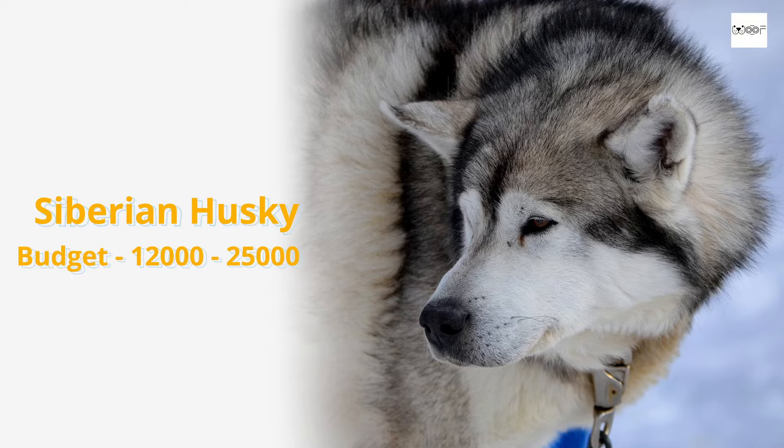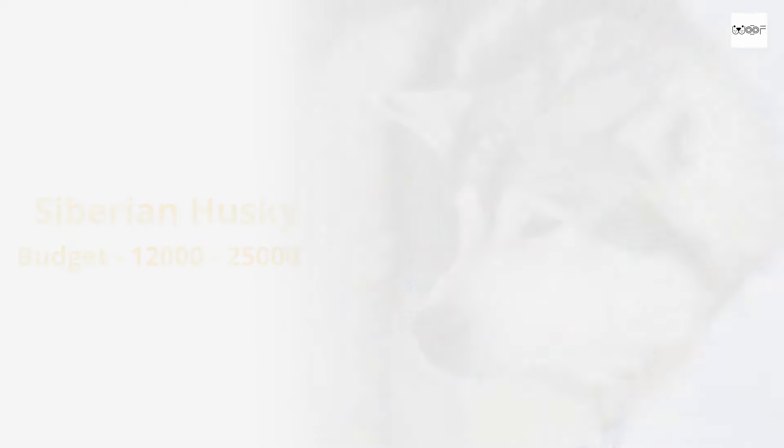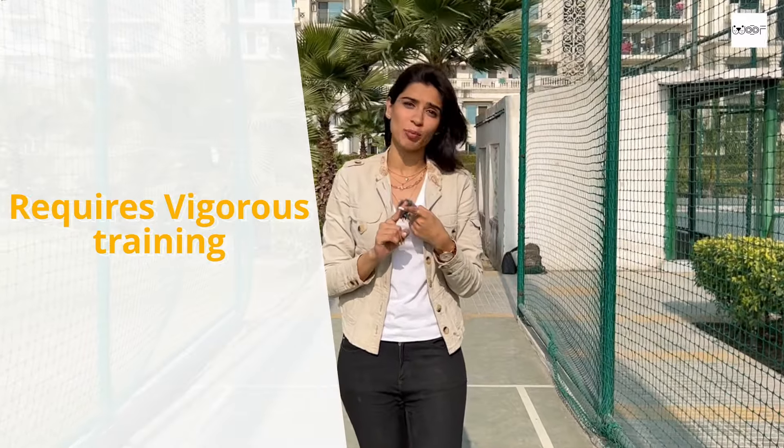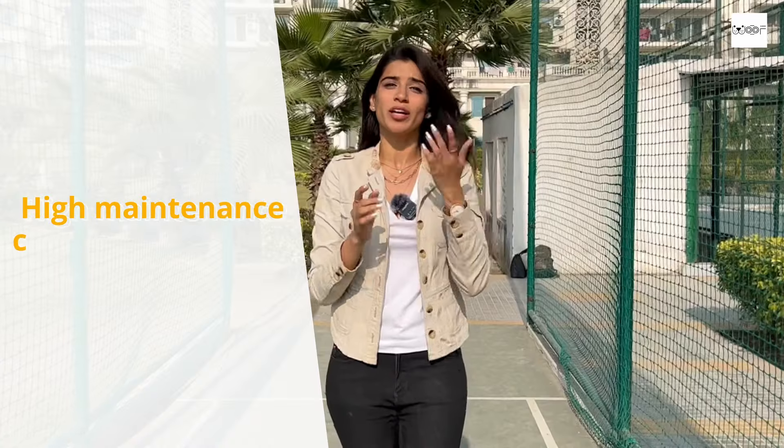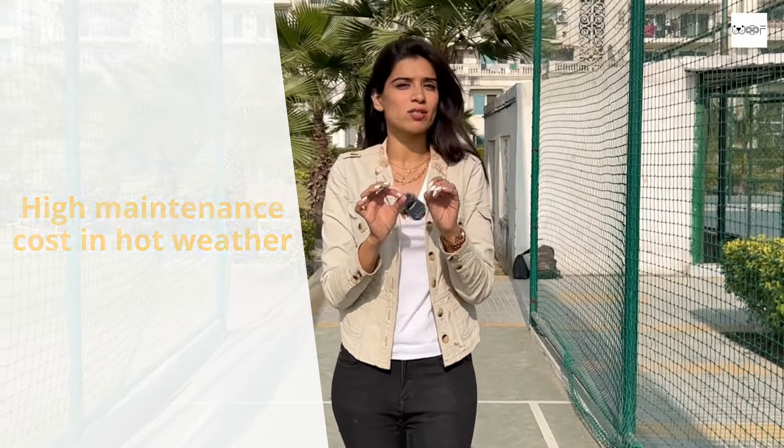The next breed is a Siberian Husky. There are certain things to keep in mind before making a decision. First, they are active and energetic, so you have to do regular exercises — at least 20-40 minutes daily you need to give them space to run. Secondly, they prefer a particular cold temperature, so you have to factor in maintenance costs and AC costs comparatively more. Keep these things in mind before deciding whether to go for a Siberian Husky.